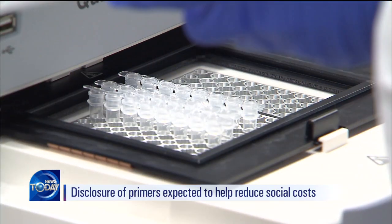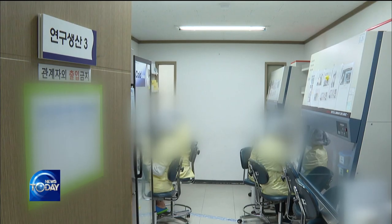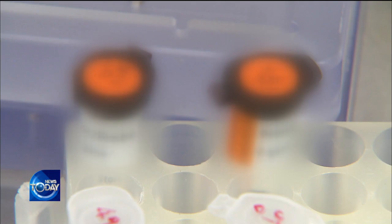The disclosure of the primer used in diagnostic kits is expected to help reduce social costs. However, in Korea, the performance of primers and their evaluation data are not disclosed properly because they are regarded as businesses' intellectual property.